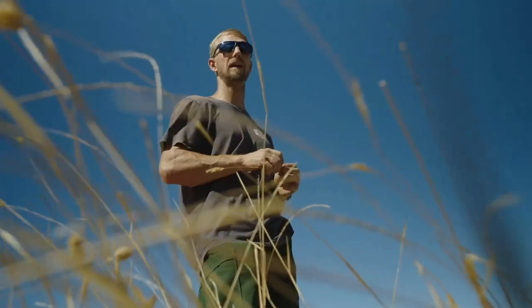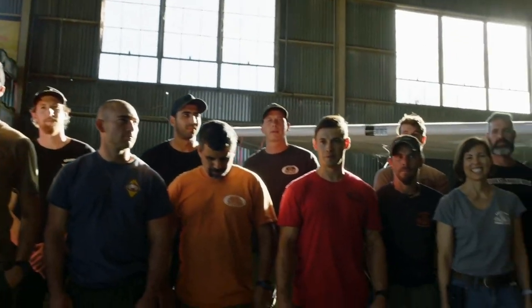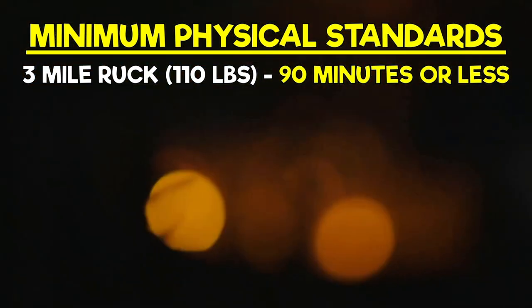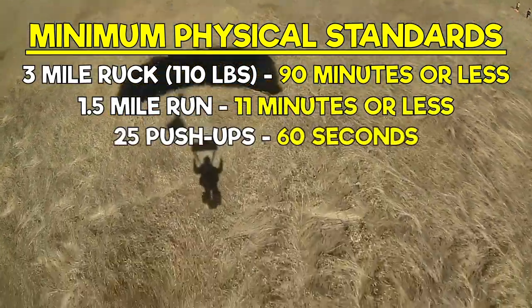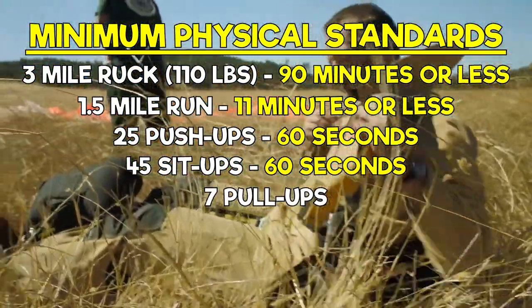The minimum required physical fitness standards for smoke jumpers, which are set by the National Wildlife Coordinating Group, are: ruck 110 pounds for 3 miles in 90 minutes or less; run 1.5 miles in 11 minutes or less; 25 push-ups in 60 seconds; 45 sit-ups in 60 seconds; and 7 pull-ups.